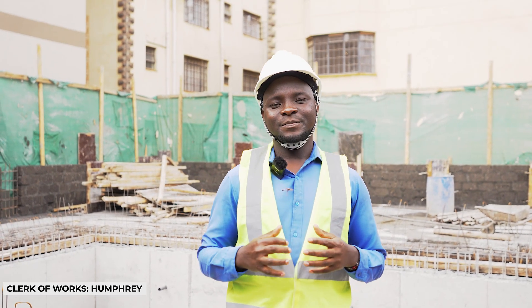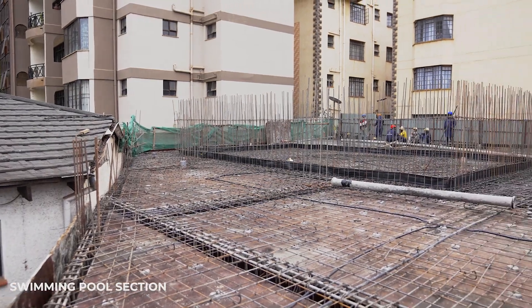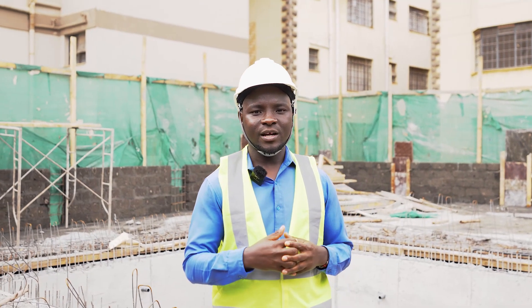Welcome to Kenzie Residence. I'll be updating you on the construction progress for the month of July 2023. To better understand the project, we're going to divide it into two segments: the swimming pool section and the tower side section. The swimming pool section is where we'll have the swimming pool and beneath it the basement, and the tower section is going to contain the units.